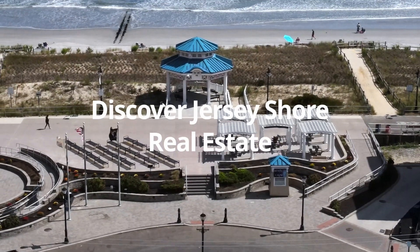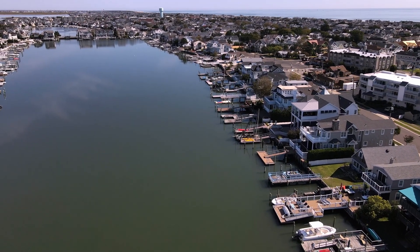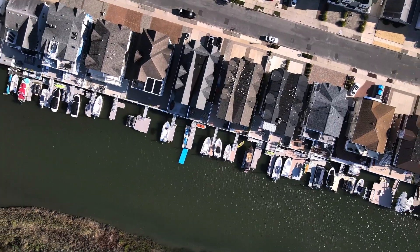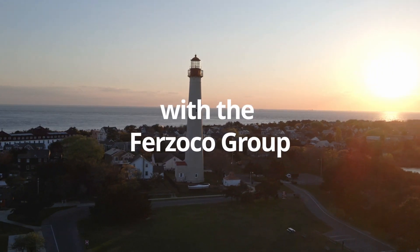If you're looking for a property that's off the beaten path, almost like your own little sanctuary, with phenomenal Bay views of the Delaware Bay, over 2,300 square feet of living space, with over three bedrooms and two and a half baths — this is your property.